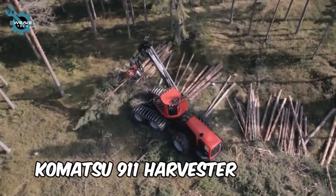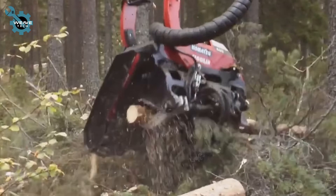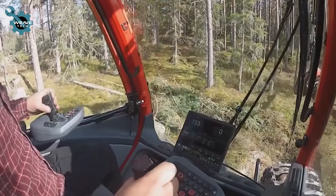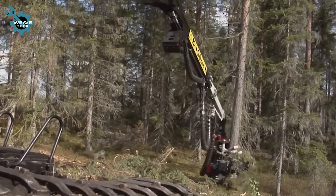The Komatsu 911 Harvester is a powerful, high-performance machine designed for efficient timber harvesting. With its advanced technology and robust build, it excels in precision cutting and processing, making it a top choice for demanding forestry operations.